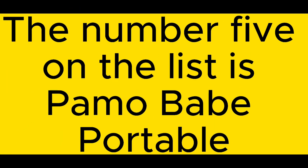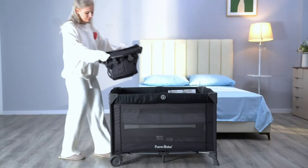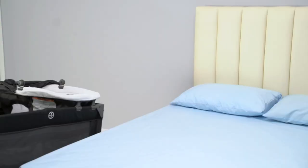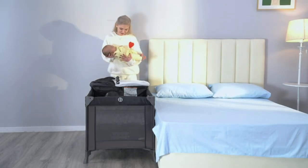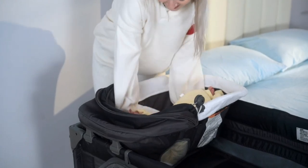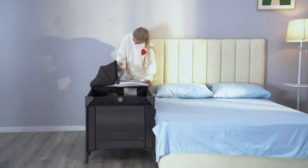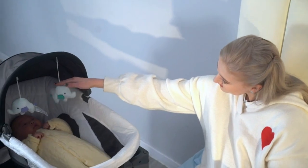The number five on the list is the Paymo Babe Portable. Easy to assemble and portable travel design — easy to put the play yard together and fold it. It comes with its own storage basket for diaper changes and necessary travel supplies, plus a tote bag.